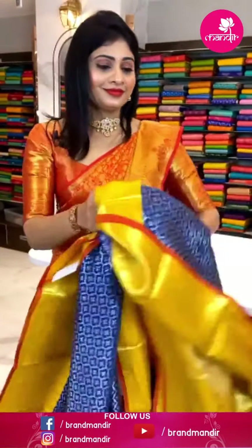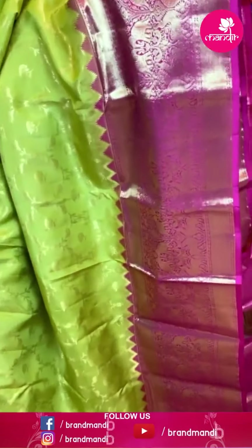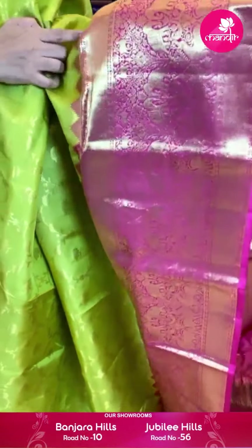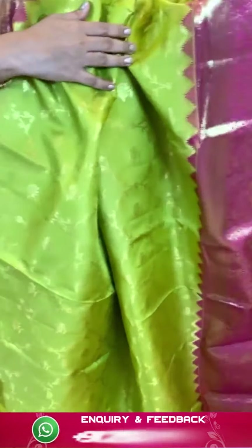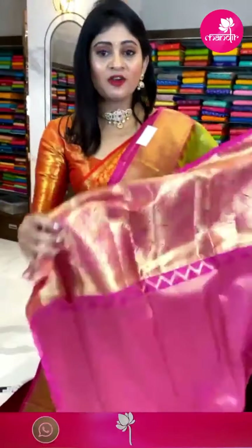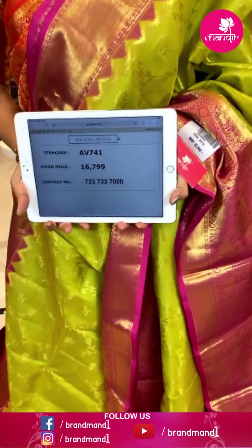Magenta color Kanchipatthu saree with floral buttis all over body with silver zari. Border with floral jaal and paisleys in lines. Pallu is a brocade pallu. Blouse is a self plain blouse — same magenta color. Item code AV739 and offer price ₹15,999 rupees.